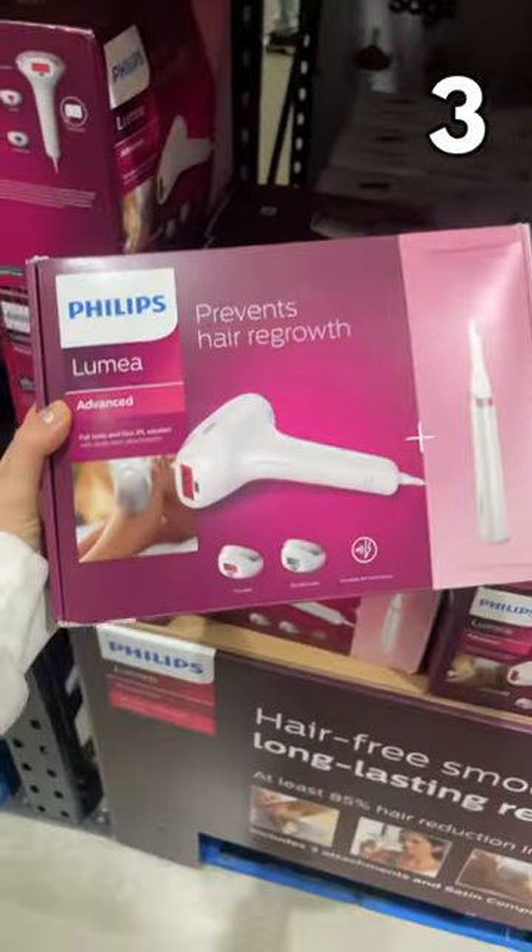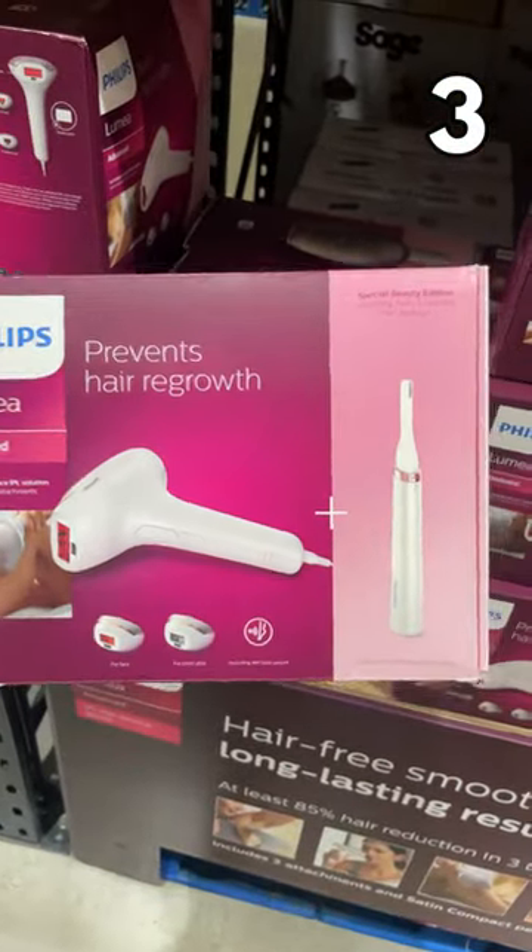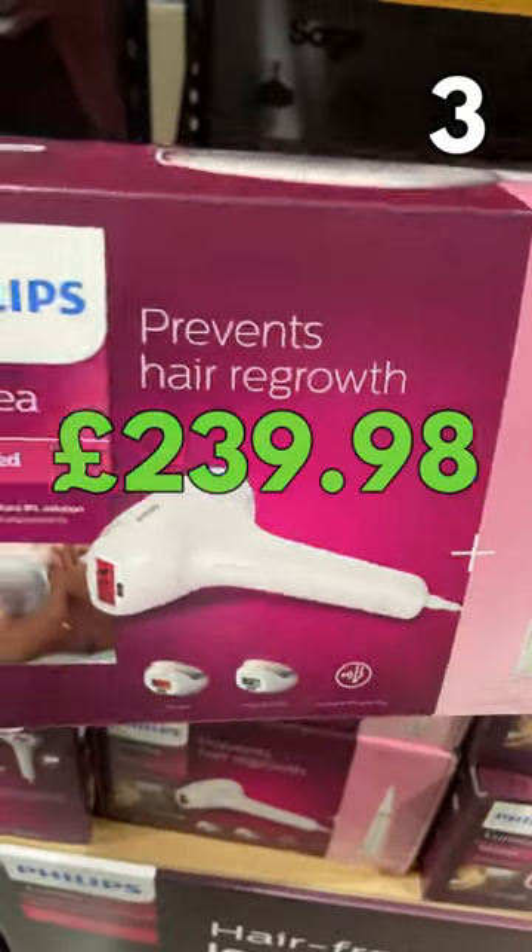The number 3 spot goes to Beauty Tech — this Philips Lumea Advanced IPL hair remover with touch-up pen for £239.98.